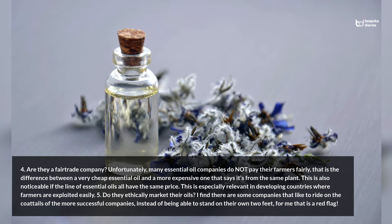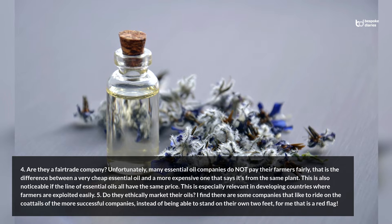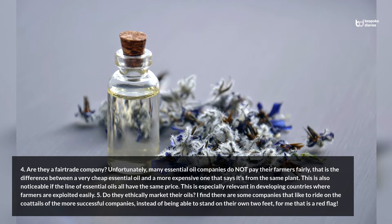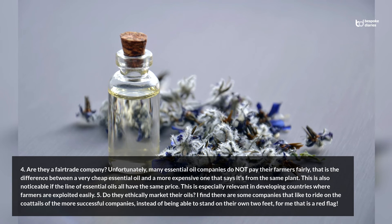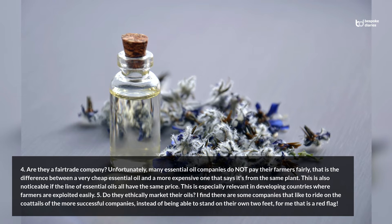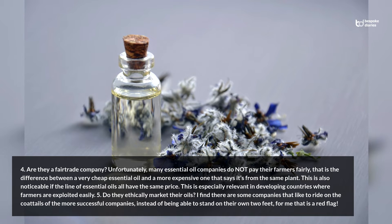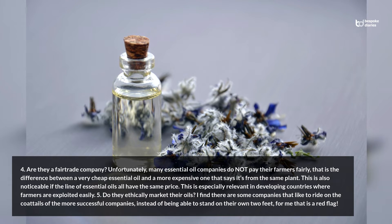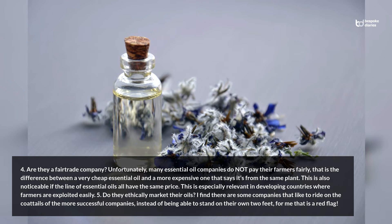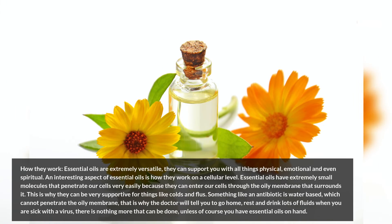This is also noticeable if the line of essential oils all have the same price. This is especially relevant in developing countries where farmers are exploited easily. Tip 5: Do they ethically market their oils? There are some companies that like to ride on the coattails of more successful companies instead of being able to stand on their own two feet — for Amy, that is a red flag.